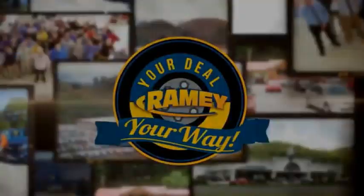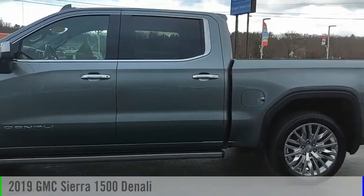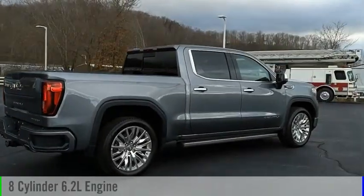Amy, it's your deal, your way. Come test drive the 2019 Sierra 1500. This vehicle is powered by a four-wheel drive, eight-cylinder, 6.2-liter engine.